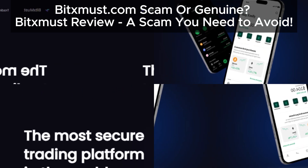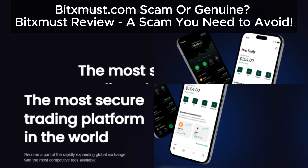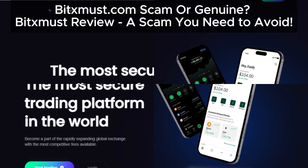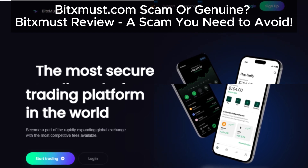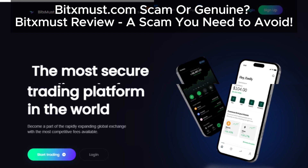Hello everyone, welcome back to the channel. Today, we're taking a closer look at BitsMust.com, a platform that promises high returns through cryptocurrency investments and trading. But as you'll soon see, BitsMust displays many typical scam indicators. Understanding these red flags is crucial to avoid potential financial losses.